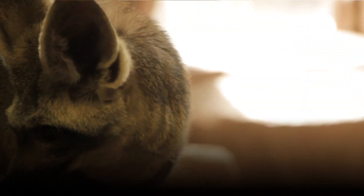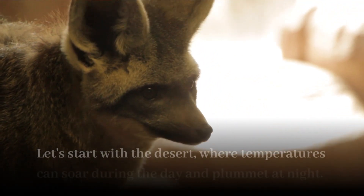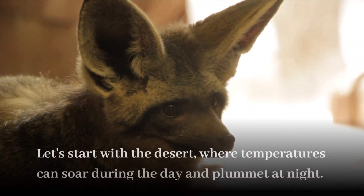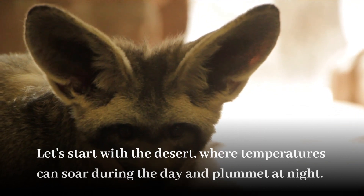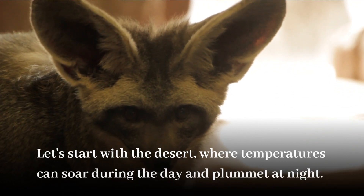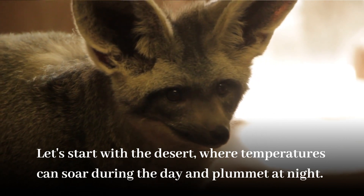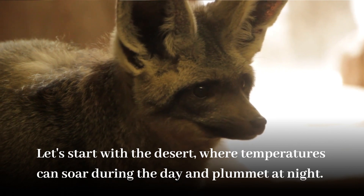Let's start with the desert, where temperatures can soar during the day and plummet at night. In this harsh environment, animals like the fennec fox have adapted remarkable techniques to cope with the extreme heat. The fennec fox has oversized ears that serve as efficient heat dissipators. These large ears are lined with blood vessels that help cool the fox's body temperature by radiating heat into the surrounding air.